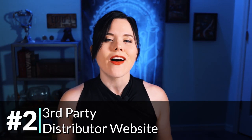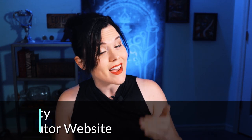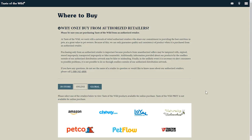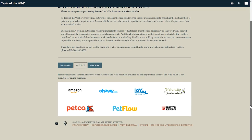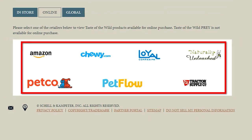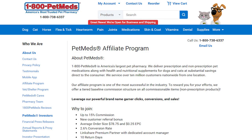Number two: find an online store that sells a product or service that you use and see if they have an affiliate program. Sometimes the products that you use aren't available directly from the manufacturer, or they may be available for a cheaper price from other online stores. For example, Taste of the Wild Dog Food isn't sold on the manufacturer's website and they don't have an affiliate program, but many of the stores that sell it do — like Amazon, Chewy.com, Petco, 1-800 Pet Meds, and others.